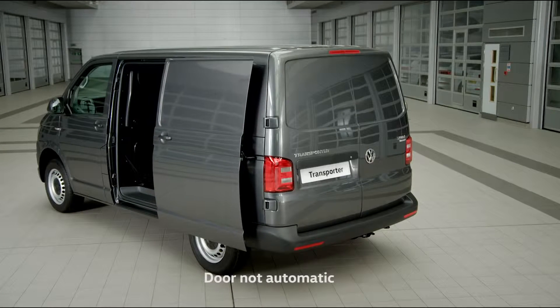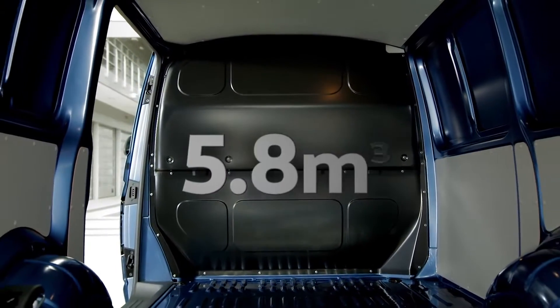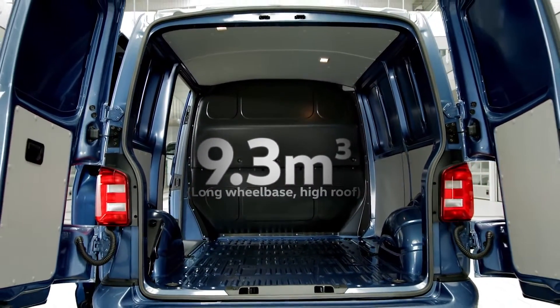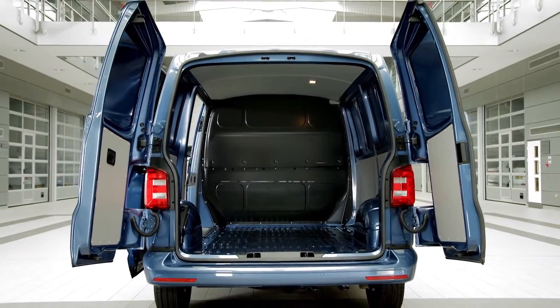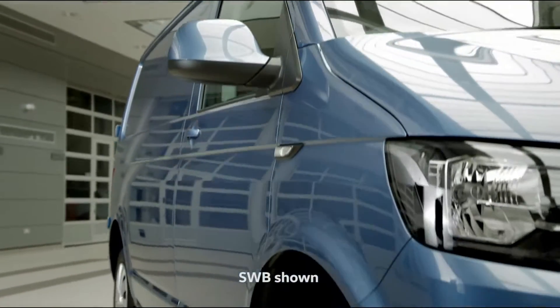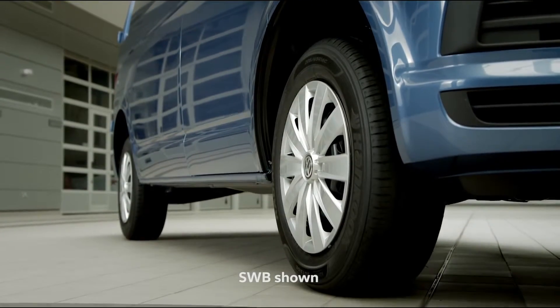But style is nothing without practicality. That's why the Transporter has the largest load compartment in its class, with an impressive 5.8 cubic meter load space, increasing to 9.3 cubic meters for the long wheelbase, high roof variant. Easy rear access and a wide side sliding door allow for increased ease of loading, and the Transporter long wheelbase will accommodate up to 3 Euro pallets with ease.